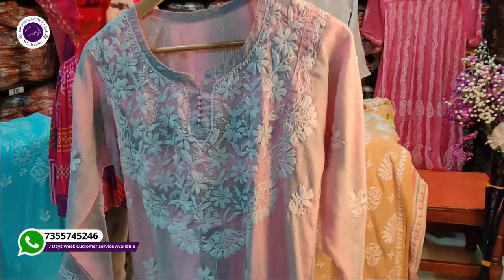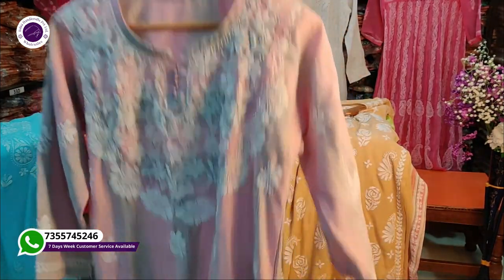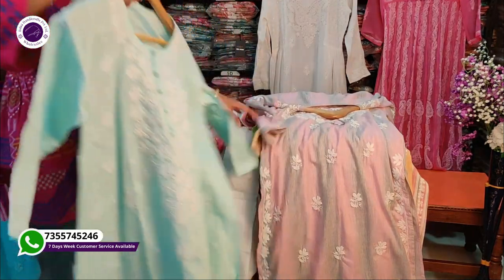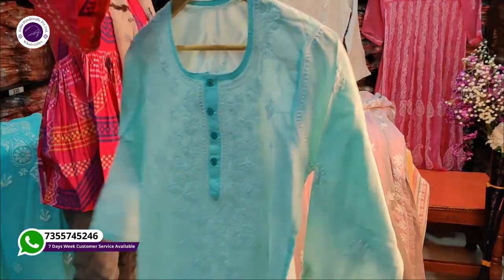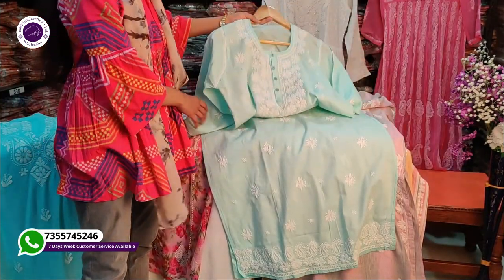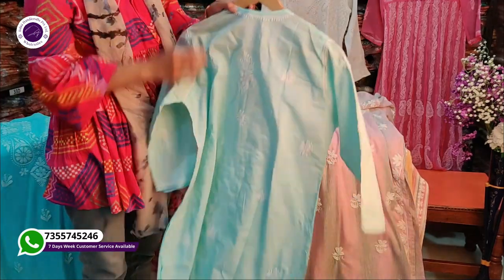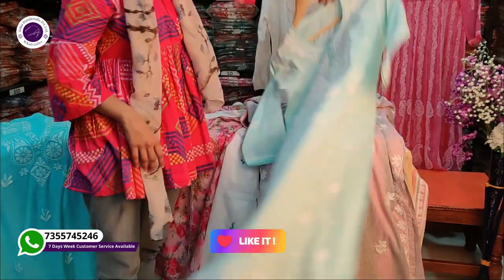This is a very new pattern — a very nice design used in light colors and pastel colors. This is our cotton pattern, which you can use for office wear or daily wear. There are also very light shades which are very nice. This is the best pattern for the summer season.